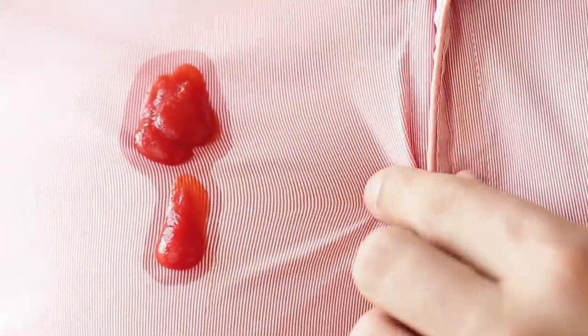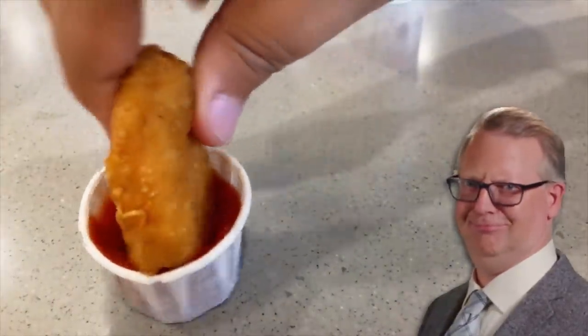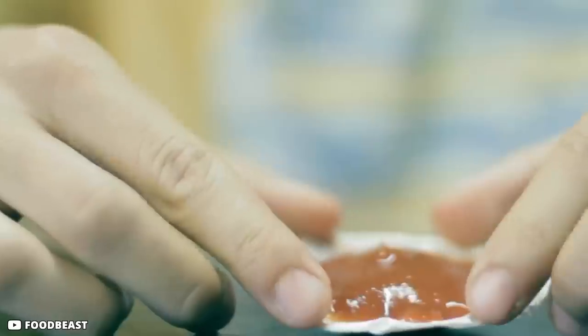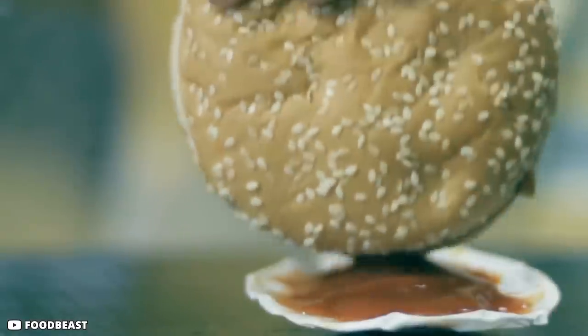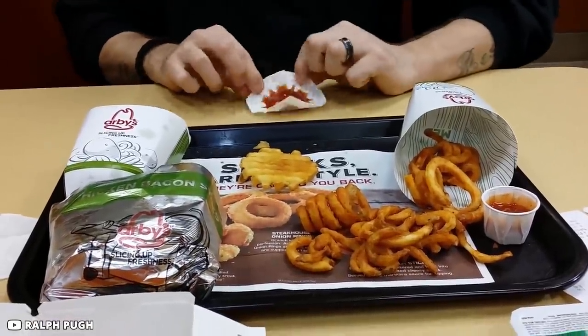Who here hasn't used those small handy ketchup cups while dining at fast food restaurants? There are occasions when we've spilled on our clothes because of these cups. But there isn't a design flaw — in fact, these ketchup containers have been designed so they can be spread out to increase the overall space, facilitating better filling and allowing one to scoop the ketchup more conveniently.